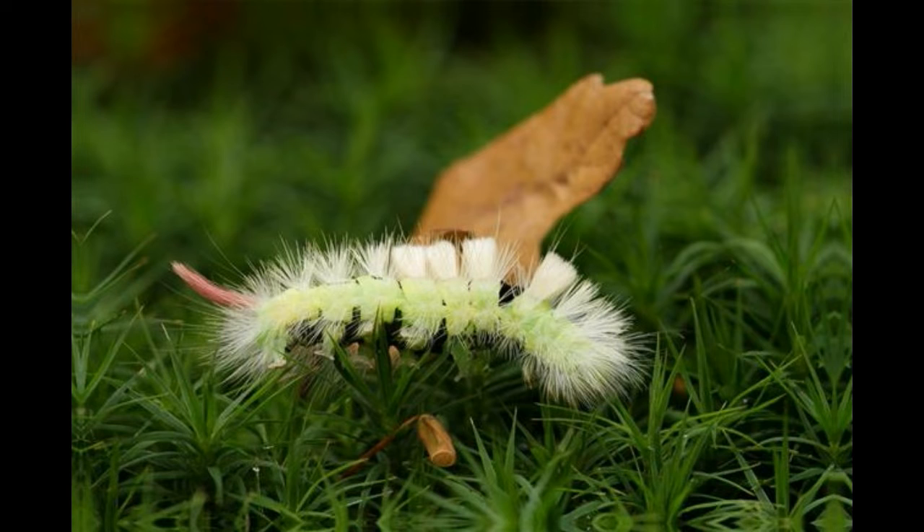Ever wondered what a miller moth looks like? The following paragraphs provide appearance descriptions of both the moth and the caterpillar.